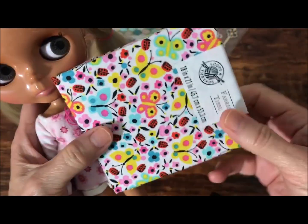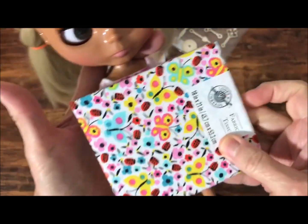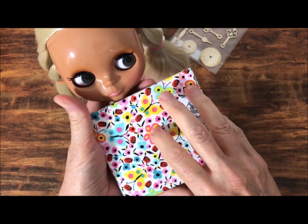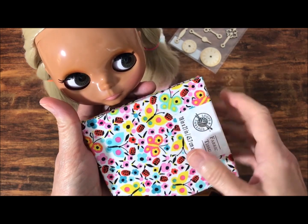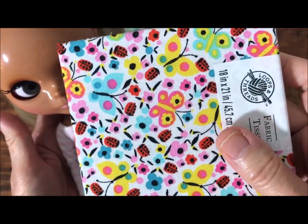Finally, I got this one, which is not tropical, but I love the bright colors in it — it's got butterflies. I think this would really be cool if I made a dress for Summer, my 20 Years of Love Anniversary Blythe doll. This would probably look amazing on her — look at all those great colors in there.